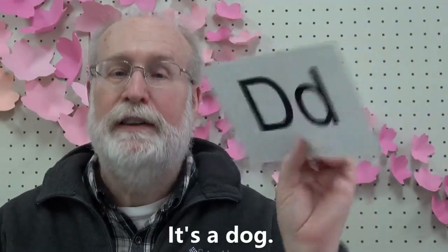What is it? It's a dog. D-d-dog. D-d-dog. D-d-dog. D-d-dog.